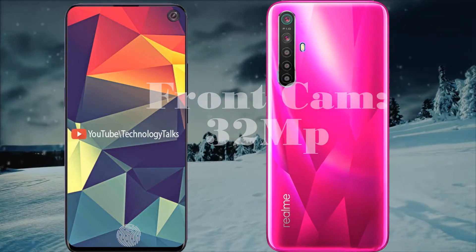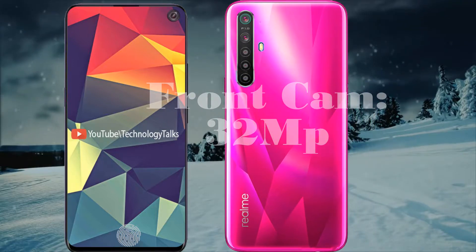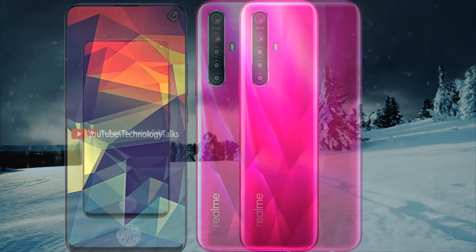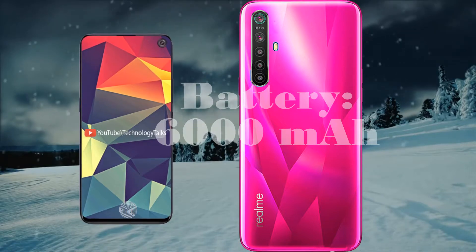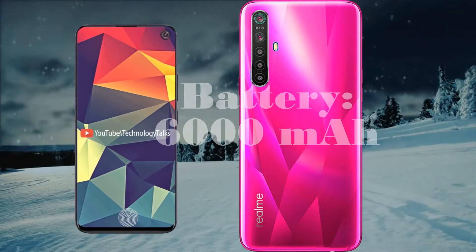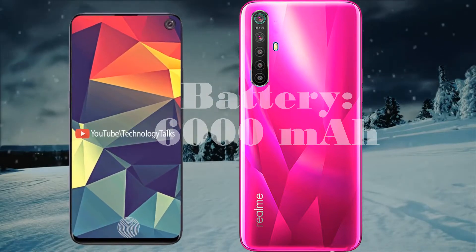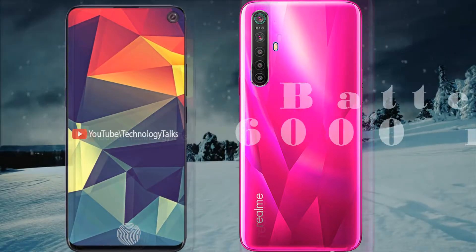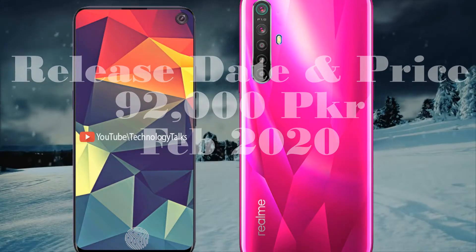It is a gaming device with which you can play any game. The new flagship Realme 6 Pro is coming with a gigantic battery of 6,000 mAh capacity, which will have a great impact on the backup time of the phone. The Realme 6 Pro price in Pakistan is expected to be 92,000 PKR.